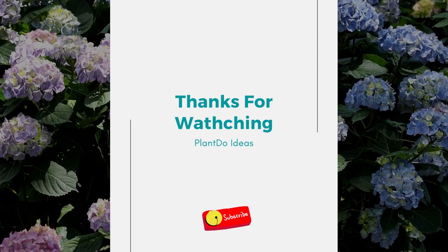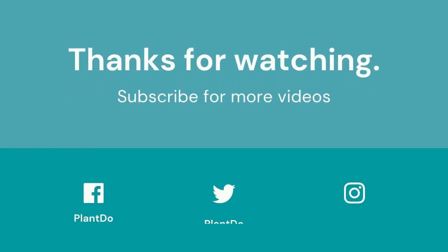If you like this video, don't forget to like and subscribe to support our channel. See you in the next videos.